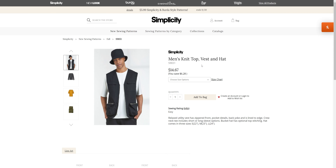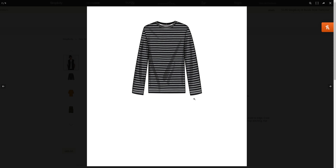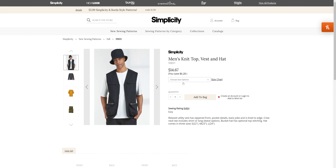We have a men's knit top, vest, and hat. We've got the more utilitarian style vest, a couple of shirt options, vest, and the hat — I already have a bucket hat pattern. This comes in sizes 34 through 42 and 44 through 52, which is a good size range.